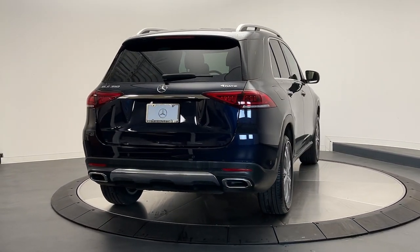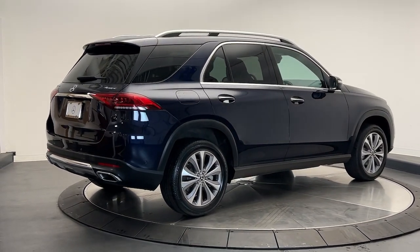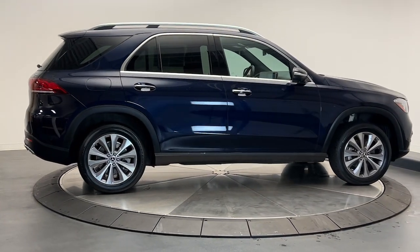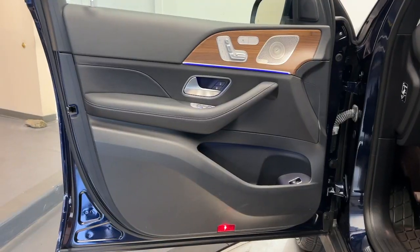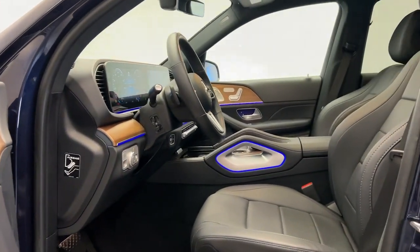These are just some of the great options this vehicle comes with: Apple CarPlay and/or Android Auto, touchscreen infotainment system, pre-collision system, navigation system, keyless entry, moonroof, satellite radio, premium sound system, power liftgate, and lane keeping assist.